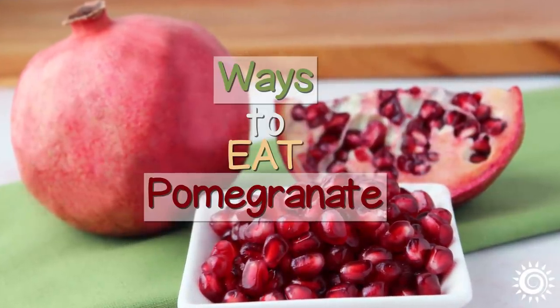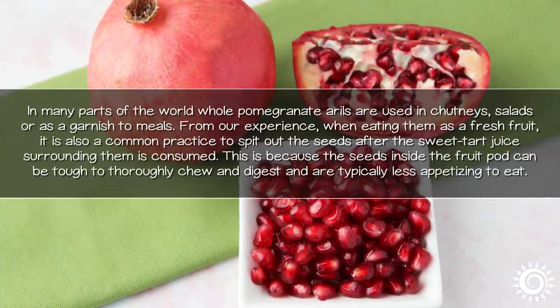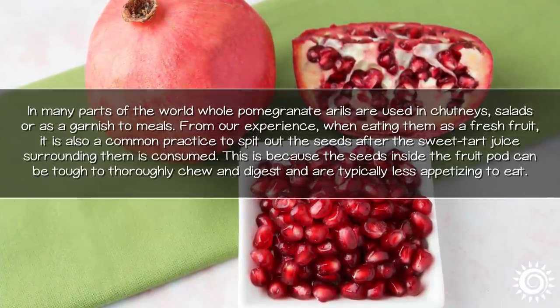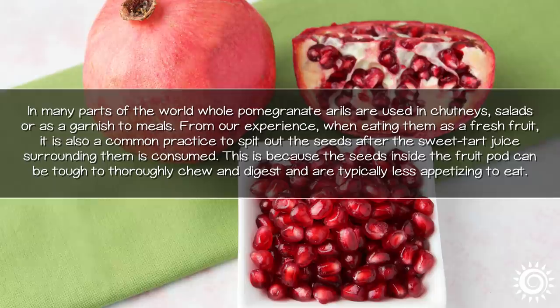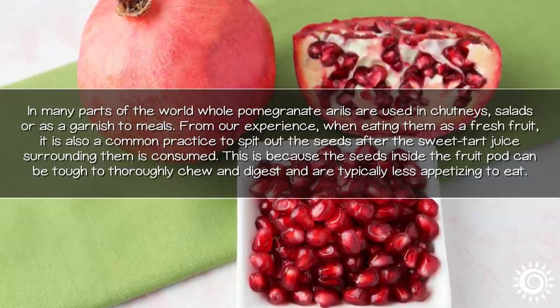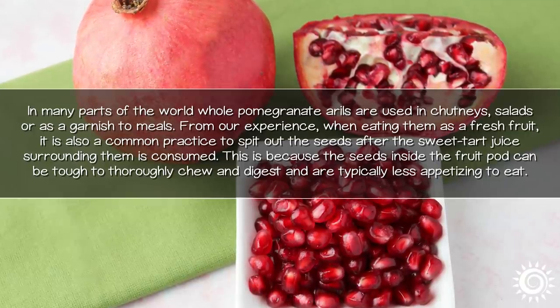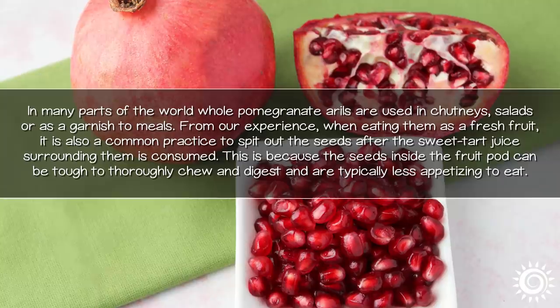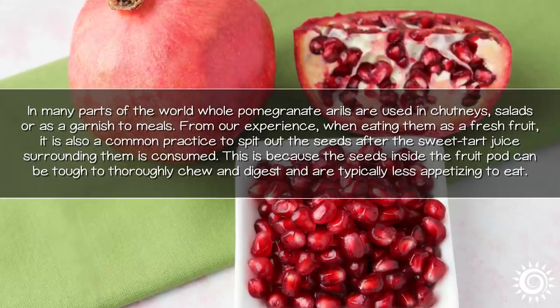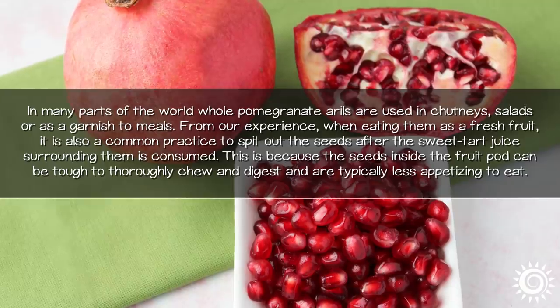In many parts of the world, whole pomegranate arils are used in chutneys, salads, or as a garnish to meals. From our experience, when eating them as a fresh fruit, it is also a common practice to spit out the seeds after the sweet-tart juice surrounding them is consumed. This is because the seeds inside the fruit pod can be tough to thoroughly chew and digest and are typically less appetizing to eat.